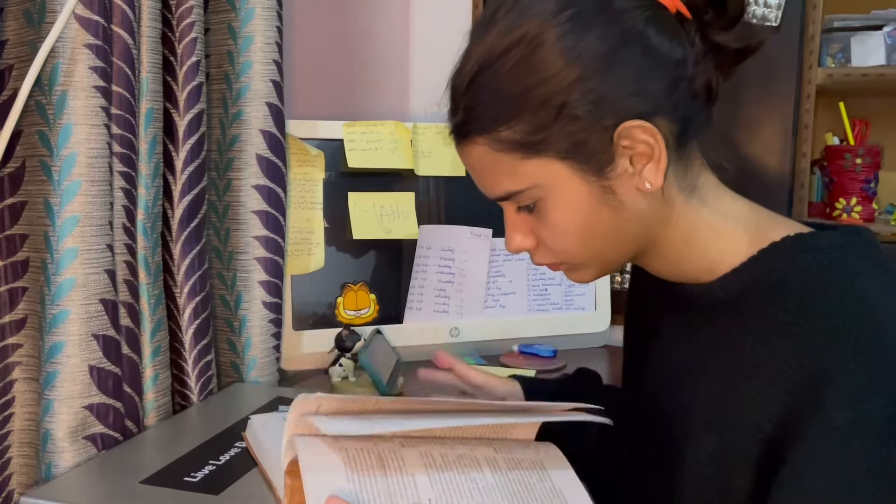Before I even begin with real advice, my first advice is: chill out. Especially if you're in 11th grade — you cannot start studying the day your books arrive, try to get the hang of every subject, and finish a couple of chapters, just because your parents are saying get ahead of the class. It'll get overwhelming because you won't understand anything. You need a little bit of planning, and that's what I'm going to help you with.